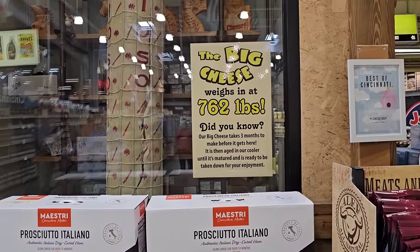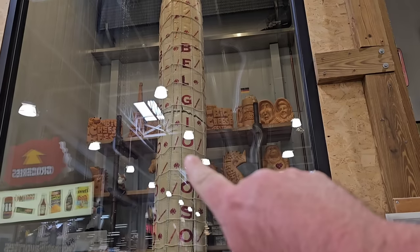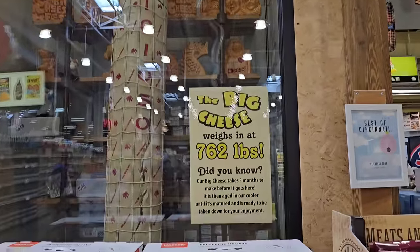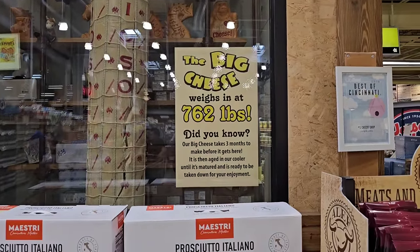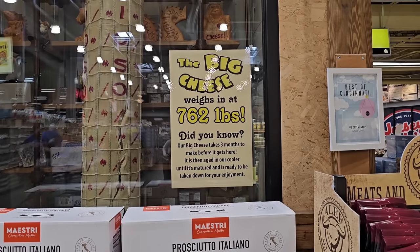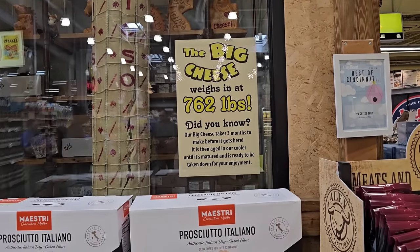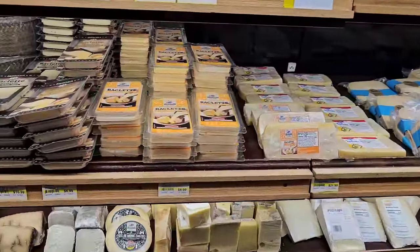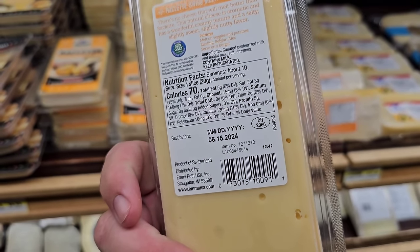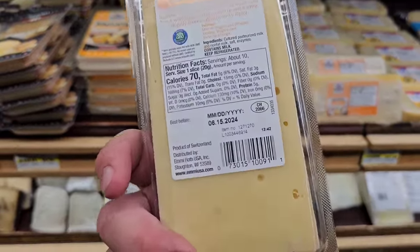Oh, this is a different one from the last time. I think the last one they had was 755 pounds. This one is 762 pounds of cheese hanging from this giant crate. You can't tell me that ain't cool. The Big Cheese weighs in at 762 pounds. Did you know our Big Cheese takes three months to make before it gets here? It is then aged in our cooler until it's matured and ready to be taken down for your enjoyment. I've tried this before — melt it on something and it is absolutely amazing. It's $6.99, not cheap, but you can thank me later.